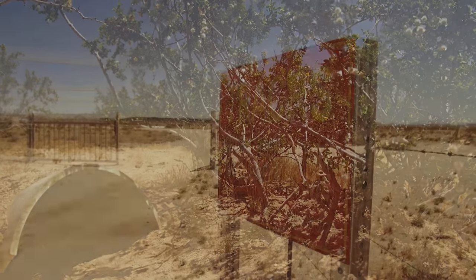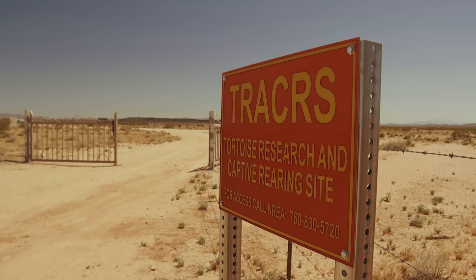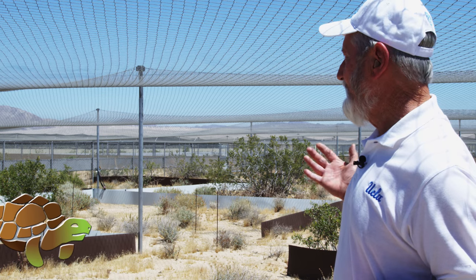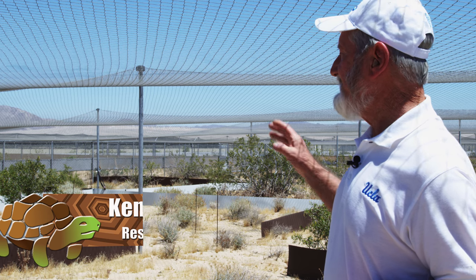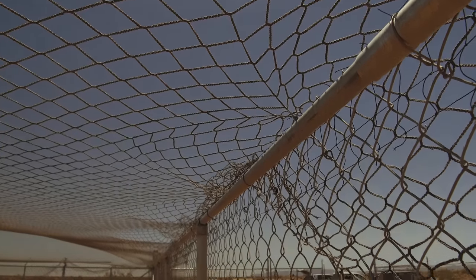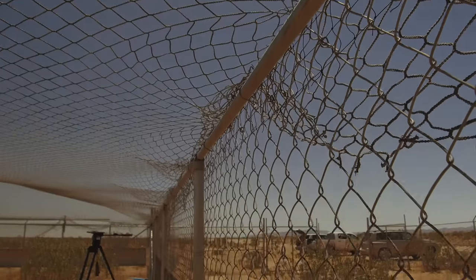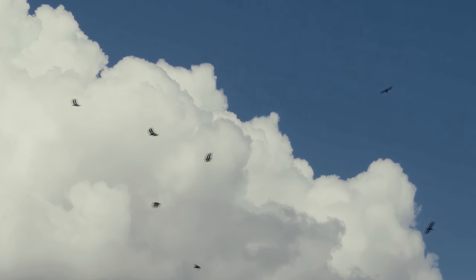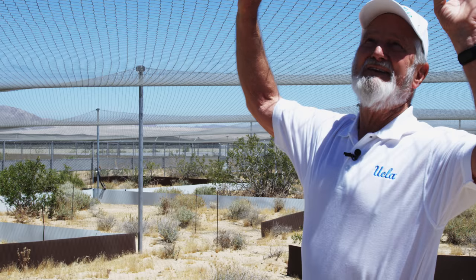The solution to saving the tortoises is the Tortoise Research and Captive Rearing Site, also known as TRACER. The vertical fencing on the walls is a fine hardware cloth mesh at the bottom to keep out the smaller predators and rodents. That keeps out the terrestrial predators, but we also have flying predators — hawks, ravens, eagles — and that's what the netting is about.